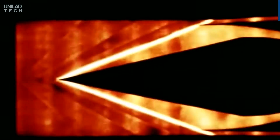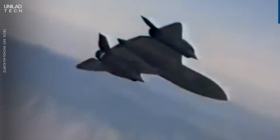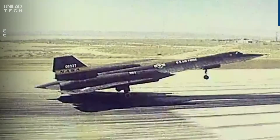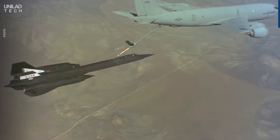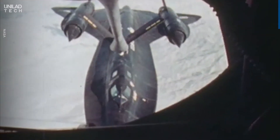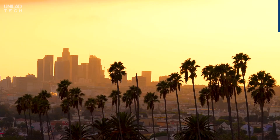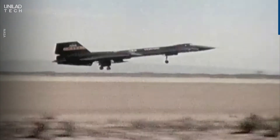It was so fast that engineers had to develop entirely new materials to mitigate the intense conditions induced by such high speeds at such high altitudes. If it didn't have to stop to refuel, an SR-71 could fly around the entire world in just 11.4 hours. It currently holds the London to LA speed record, with a flight in 1974 taking 3 hours and 47 minutes.